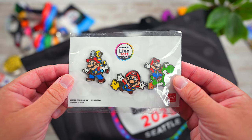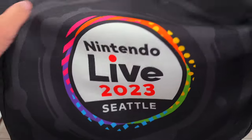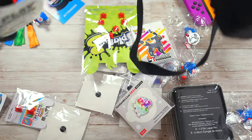These seemed to be randomized as others got different ones. The tote bags actually came in handy big time for carrying around all the other stuff that we picked up out on the show floor, which is everything that you see right here.